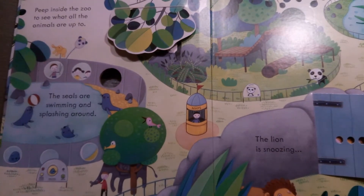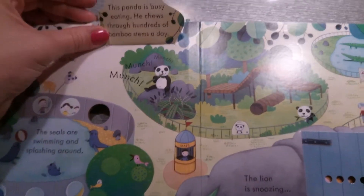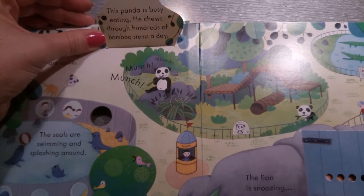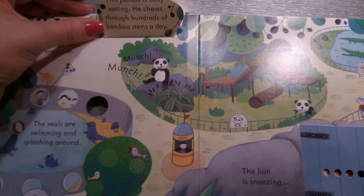Peep inside the zoo to see what all the animals are up to. Munch, munch, munch! This panda is busy eating. He chews through hundreds of bamboo stems a day.